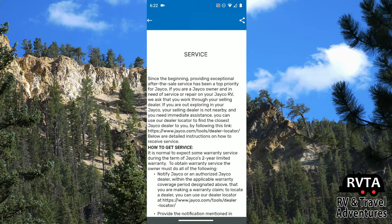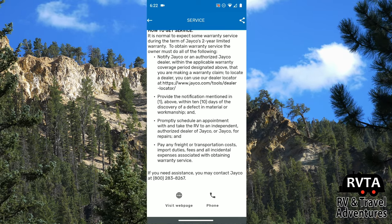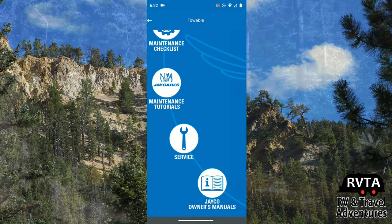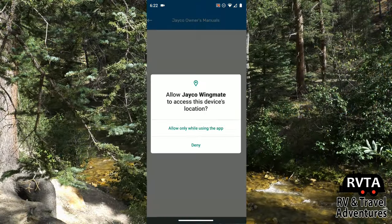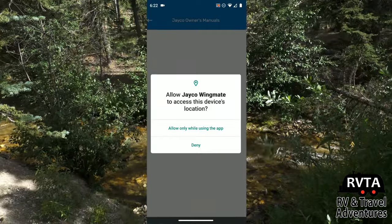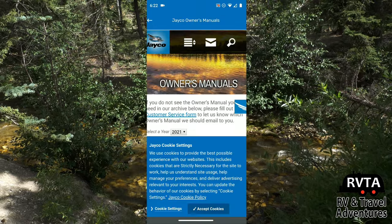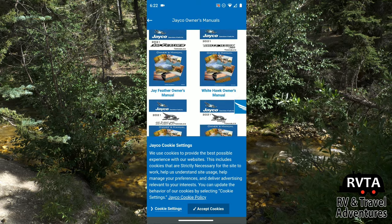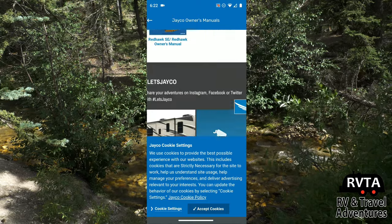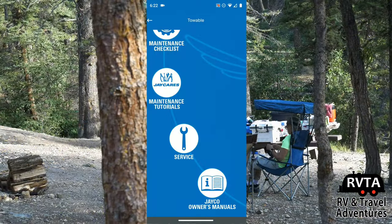If you have any questions regarding service, Jayco has suggestions right in the app, and they'll be more than happy to inform you of ways to get service. You can also download Jayco owner's manuals. They do ask to allow access to your device's location — not sure why — and they also want to give you some cookies. I like cookies, only if you give me some milk or coffee! At the bottom of the app they give you information about their products and services.